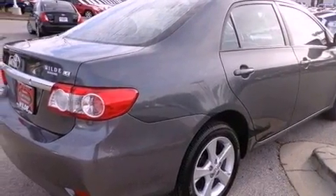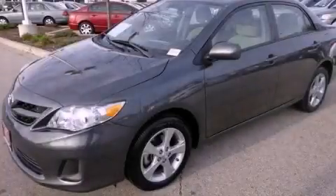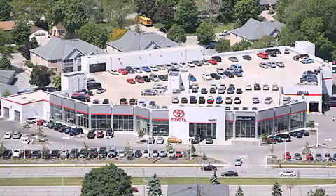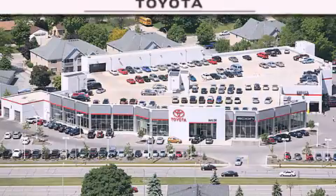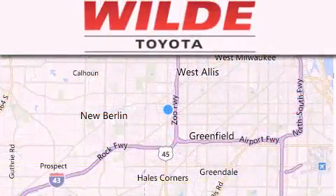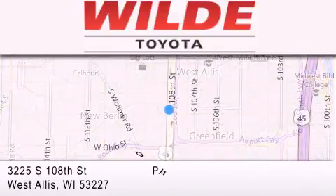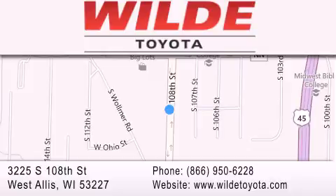Contact us today and schedule your opportunity to see this vehicle in person. Wild Toyota is located at 3225 South 108th Street in West Allis. Our goal is to exceed all of your expectations to ensure that you'll return for future visits.